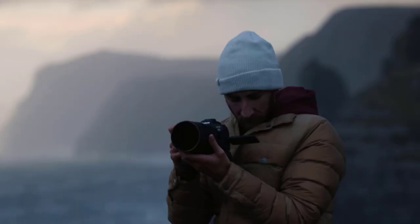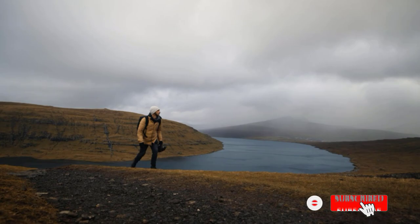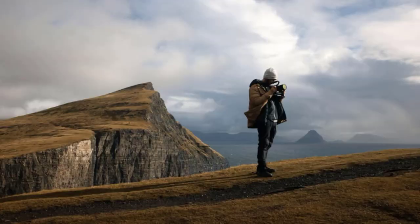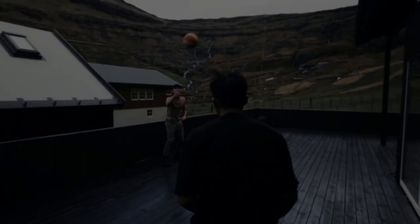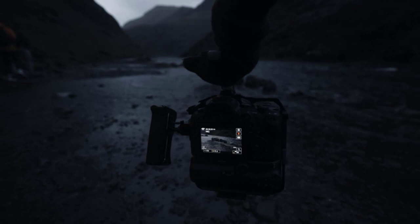For vloggers, it is extremely important to be able to effortlessly and quickly share video content between devices, especially when working with a larger editing team. The EOS R6 Mark II supports the latest Bluetooth, both 2.4 and 5GHz Wi-Fi, and multiple USB connectivity types, while also offering the EOS Utility app and the ability to upload content directly to the web.